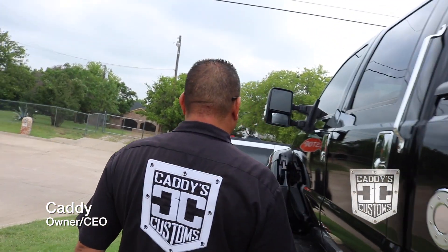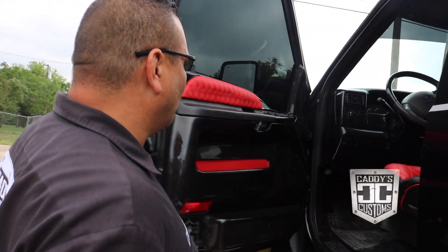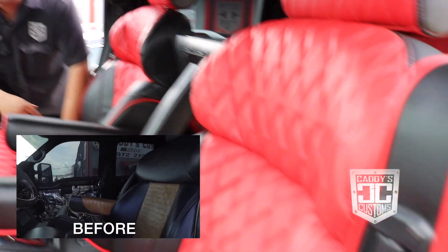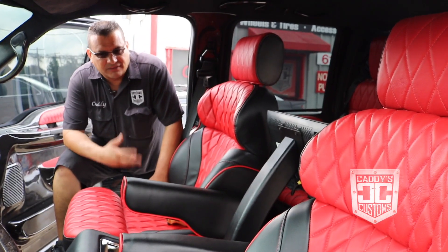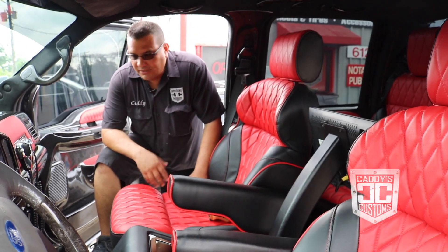I'm going to show you. We talked about this on our last little tour about this truck — I was going to come back and show y'all what it looked like when it was done. We did the seats, we did the door panels, and it really came out good.